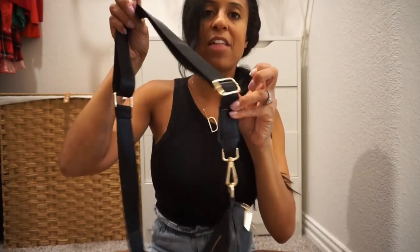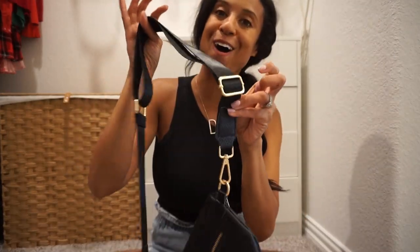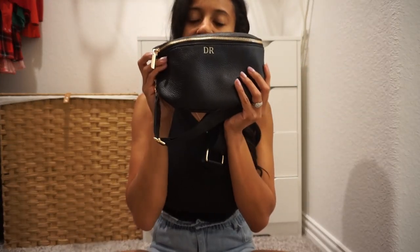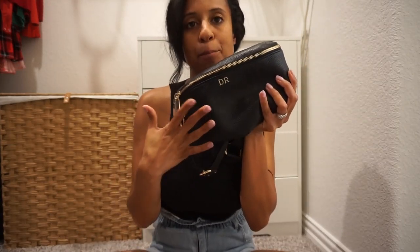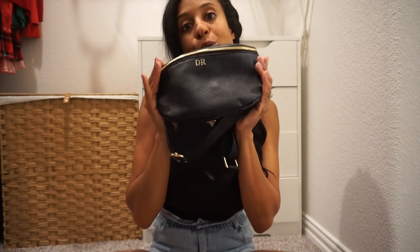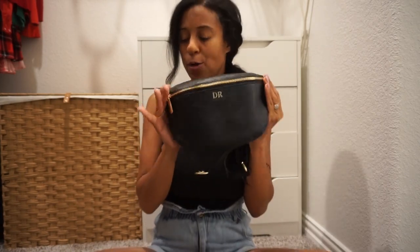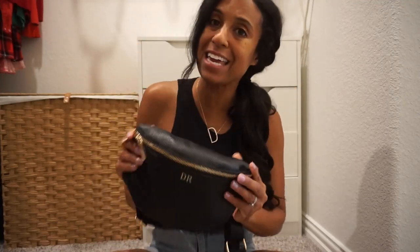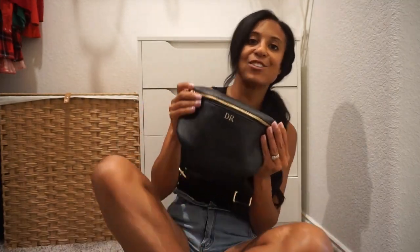It does have that gold hardware as well. All of the bag colorways, I believe, do have the gold hardware, and the little initials that you can get put on it are also in that gold colorway. Love it — such a cute, fun bag for summer, and I just had to let you guys know and give you all the details.